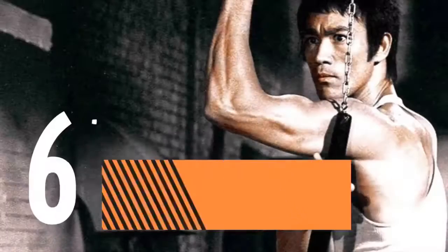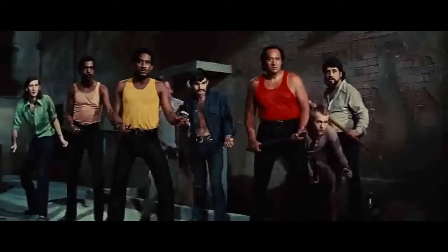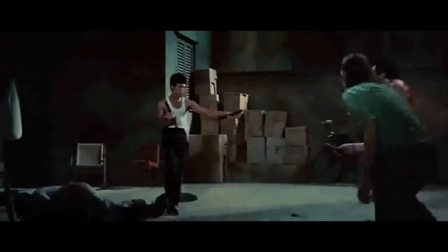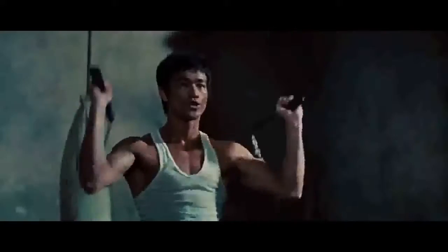At number 6, The Double Nunchaku in The Way of the Dragon. In his second fight scene with the Italian mob, Lee brings it home with two nunchaku. While handling this feat, Lee stays in character the entire scene by adding humor and jokes.